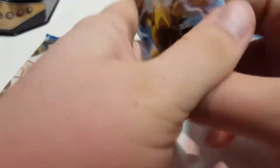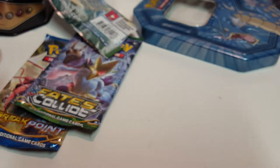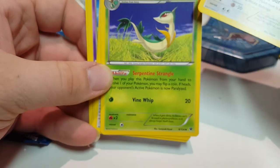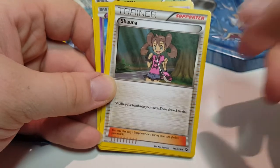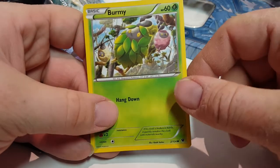We'll open the first one — a Fates Collide one. Looks like two of them are Fates Collide and a Breakpoint one. So we got Volibee, Larvitar, Fairy Garden, Lugia, Surveen, Schwana, Ultra Ball, Meowth again, Koffing, and Burmy.